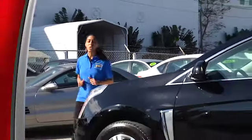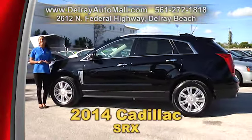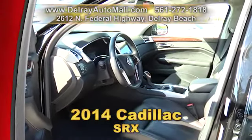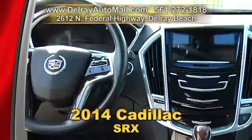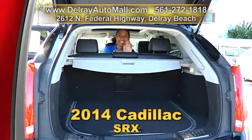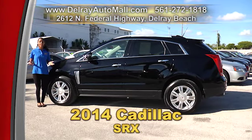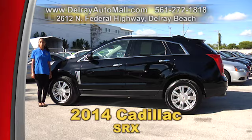This SUV is fully loaded and it is ready for you right here at Delray Auto Mall. It's our 2014 Cadillac SRX Luxury Edition. It has black leather interior, a panoramic sunroof, the keyless go system with an adaptive remote start, power rear hatch, power heated outside mirrors adjustable with turn signal and curb tilt. It also has a Cadillac Uconnect system with a Bose audio sound system, Bluetooth connection with audio streaming, HID headlamps and a rear vision camera. It has a balance of factory warranty and a clean auto check history. Give us a call right away at 561-272-1818.